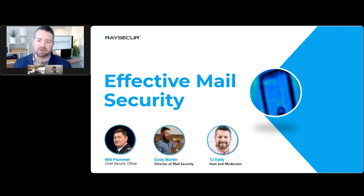Will is Chief Security Officer at RaySecure and a 25-year veteran of the U.S. Army and Master EOD technician. Will, thank you so much for joining us.